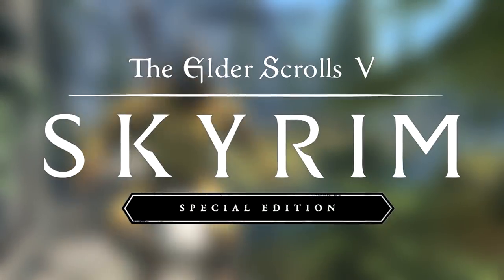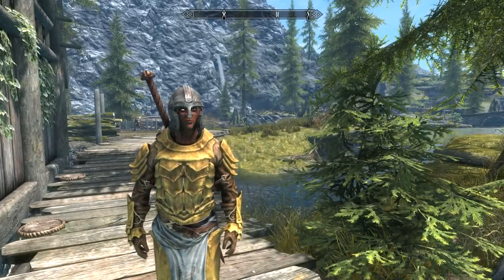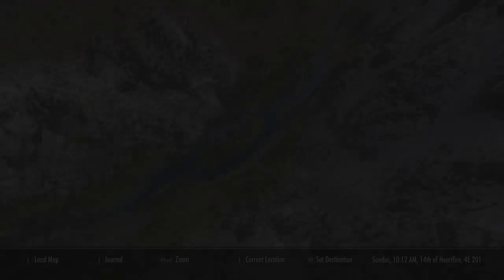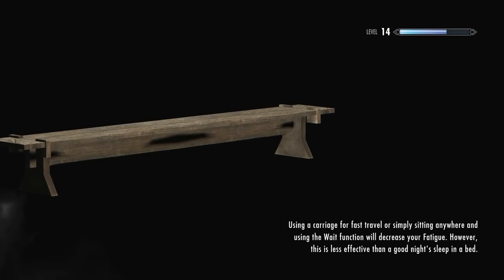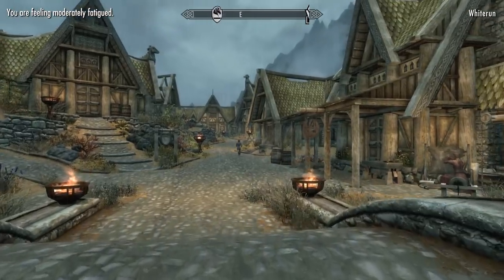What's going on guys, my name is Python and welcome back to another episode of my Skyrim Special Edition Let's Play. As always, thank you so much for the support you showed in the last episode and indeed for the series so far. We're going to start off by going to Whiterun and dropping off some of our stuff because our weight is a little bit on the high side — like we'll barely be able to do anything.